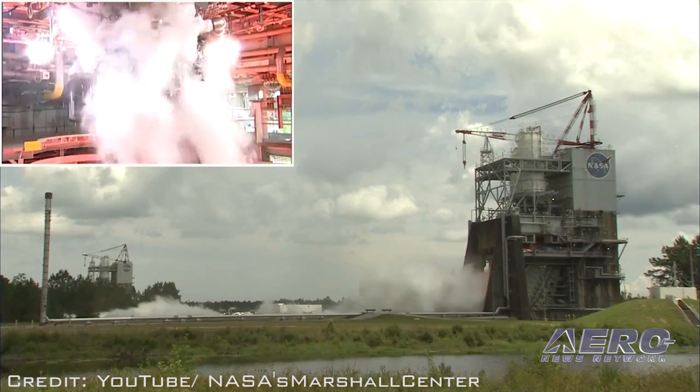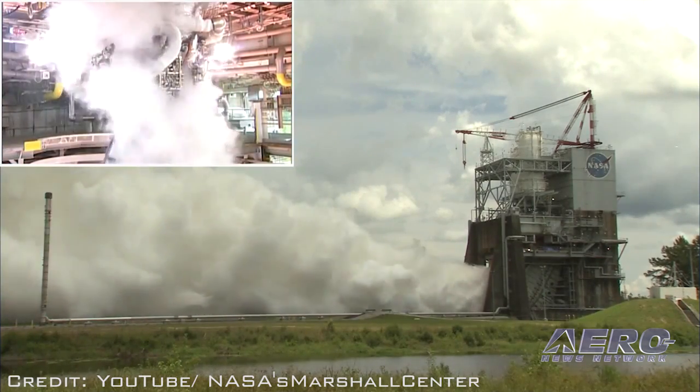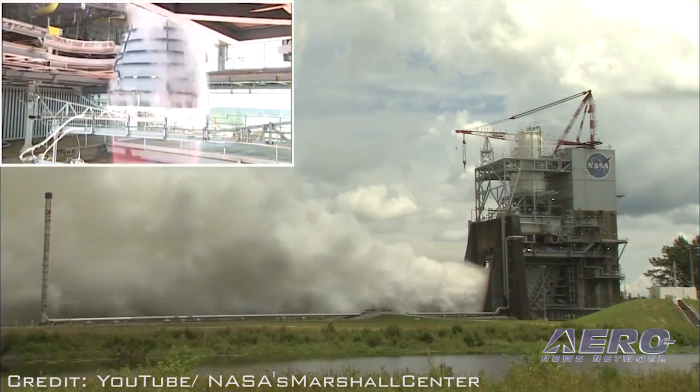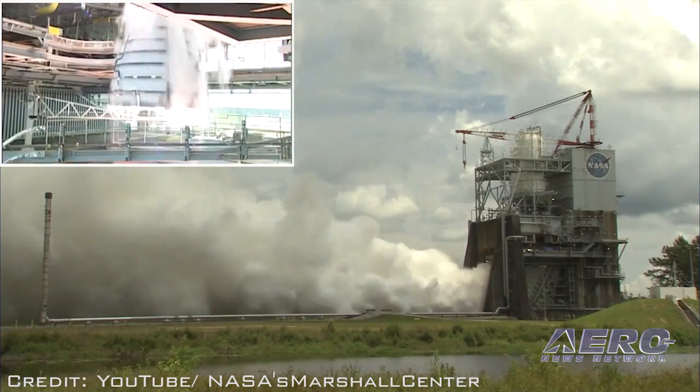NASA's heavy-lift Space Launch System RS-25 engine fired up for 500 seconds on June 11th. Four RS-25 engines will power NASA's new rocket to send astronauts on future missions beyond Earth's orbit, including to an asteroid and ultimately to Mars.